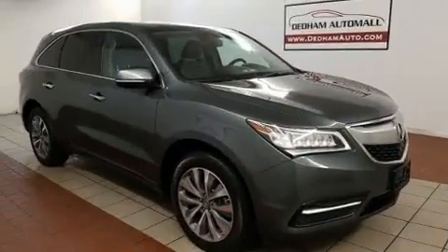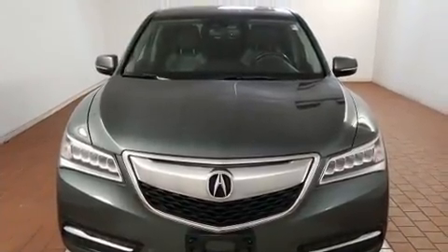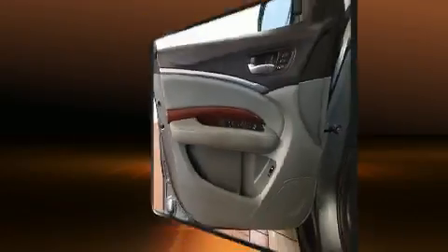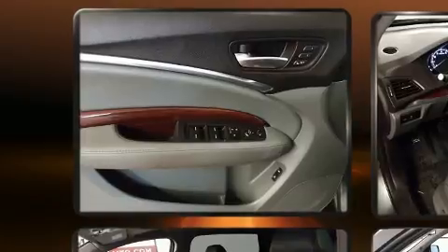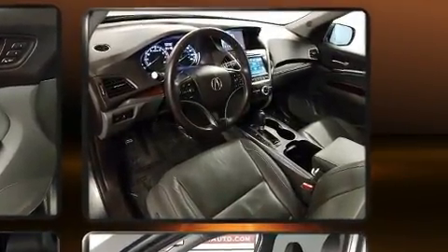For added security, dynamic stability control supplements the drivetrain. Top features include leather upholstery, a built-in garage door transmitter, front dual-zone air conditioning, turn signal indicator mirrors, a blind spot sensor, rear wipers, and a split folding rear seat.